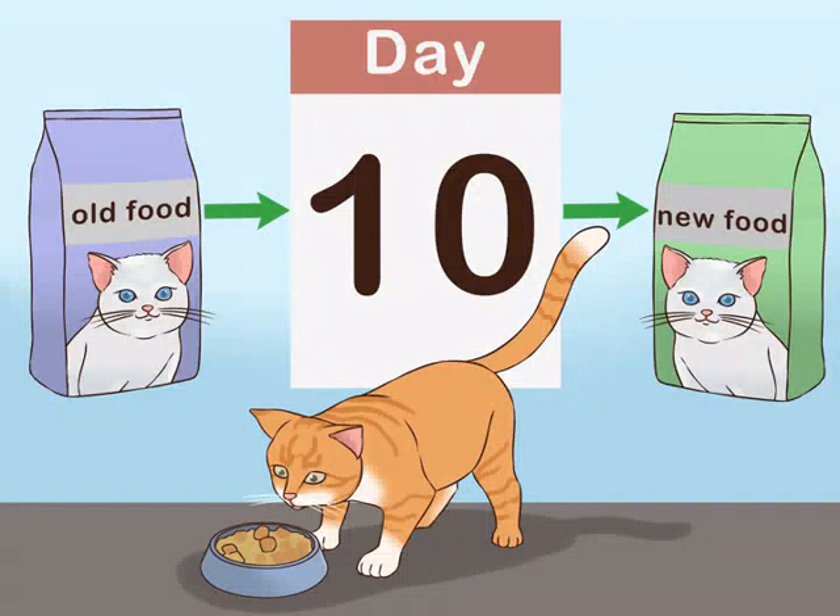Use a 10-day transition for older cats. Cats older than 9 years of age are considered senior. From day 1 to 3, feed your cat a portion consisting of 3 quarters old food and 1 quarter new food. From day 4 to 5, give your cat a portion with 50% old food and 50% new food. Watch for signs of difficulty such as an upset stomach. If your cat is having trouble, go back to the formula for days 1 to 3 for a few days and then continue with the schedule. From day 6 to 9, feed your cat a portion containing 3 quarters new food and 1 quarter old food. On day 10, give your cat only the new food.